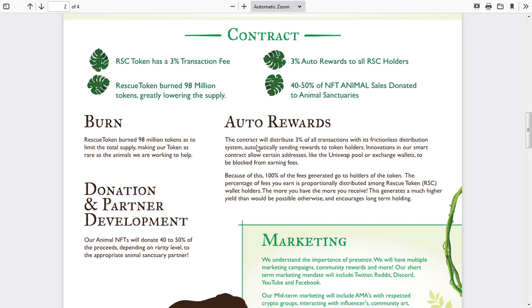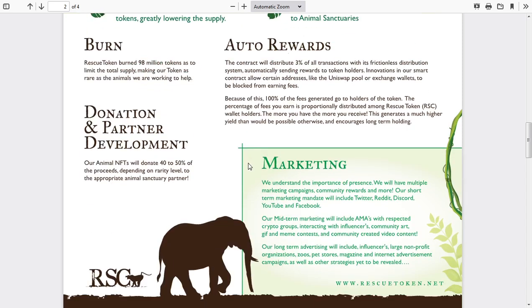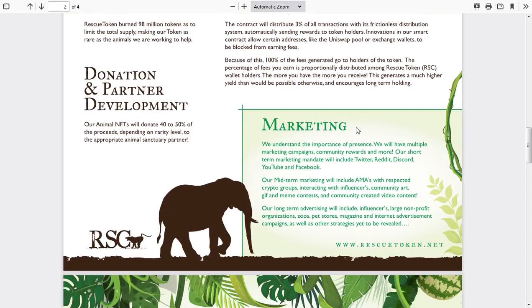With the auto rewards, the contract will distribute 3% of all transactions to people who own the token. Because of this, 100% of the fees generated go to the holders. The percentage of fees you earn is proportionally distributed among Rescue Token wallet holders — the more you have, the more you receive. It's essentially like dividends when it comes to stocks.